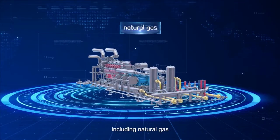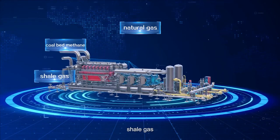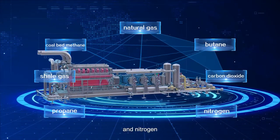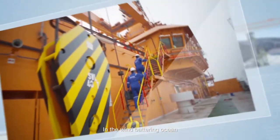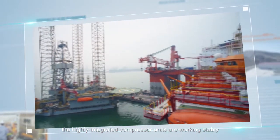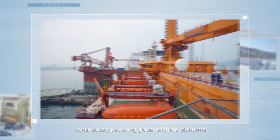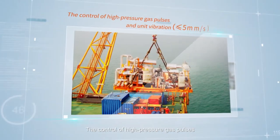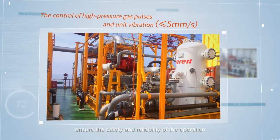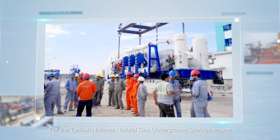Applications also include CNG filling stations, LNG plants, and chemical industries. The gas component is flexible, including natural gas, coalbed methane, shale gas, propane, butane, carbon dioxide, and nitrogen. In the wind-battering ocean, the highly integrated compressor units work stably, continuously powering global offshore platforms. The control of high-pressure gas pulses and unit vibration ensures the safety and reliability of operations.